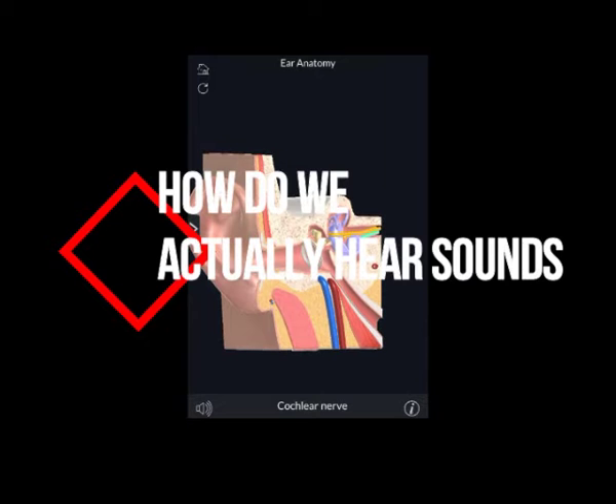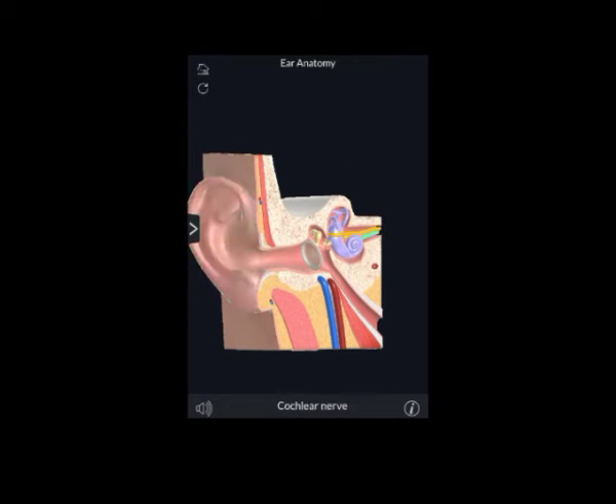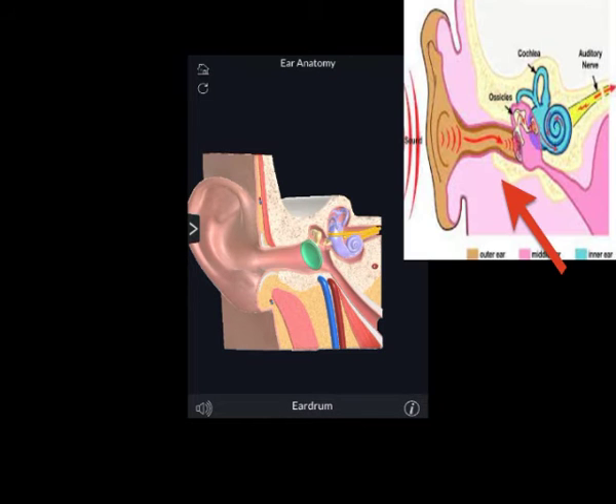Now, how do we actually hear sounds? Sound waves, which are vibrations in the air, are collected by the pinna on each side of our head and are funneled into the ear canal. These sound waves make the eardrum vibrate.